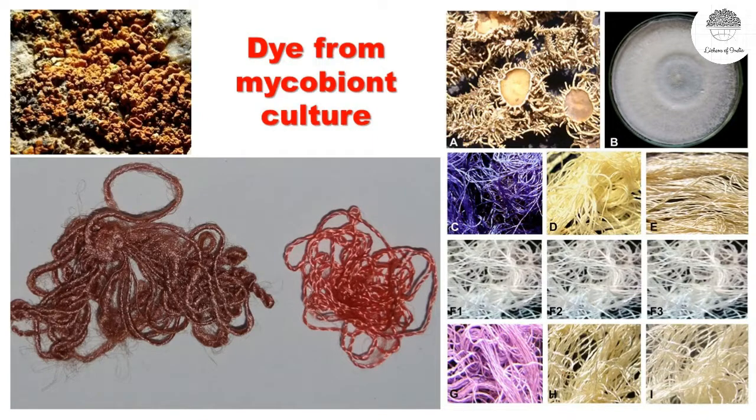In village and hilly areas where lichens are abundantly available, people who don't have ammonia use cow urine, which acts as ammonia, along with lichens and textiles for dyeing purposes. In our institute, we have done experiments using the natural thallus of different species for dyeing tussar silk and different kinds of silk. We also cultured the fungal part — the mycobiont — of these lichens, and this mycobiont culture also gave beautiful colors to silk and cotton in the laboratory.